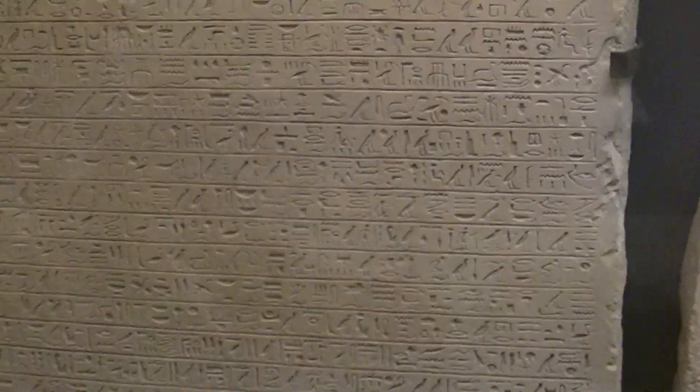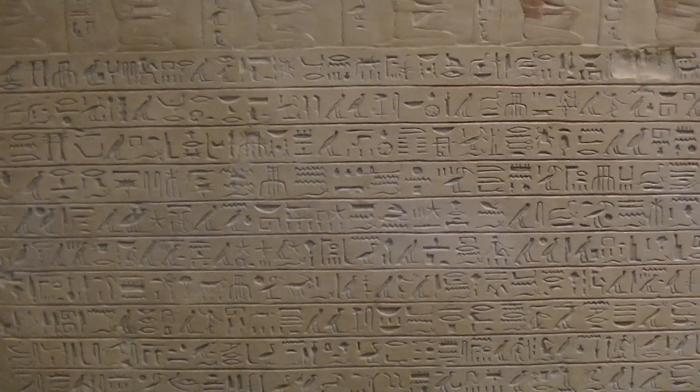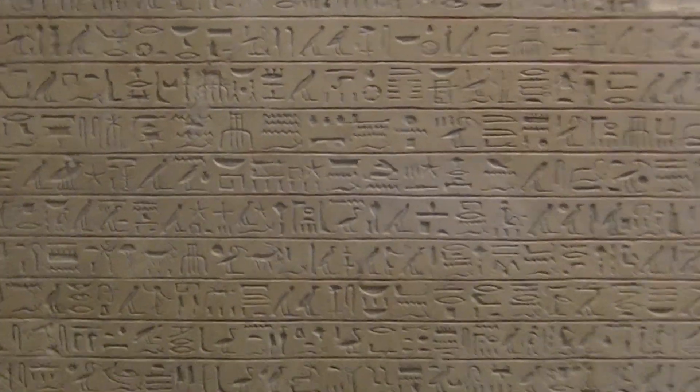I will not translate all of it here — I might come back some other time. But the glyphs on this artifact look lovely, very neat.